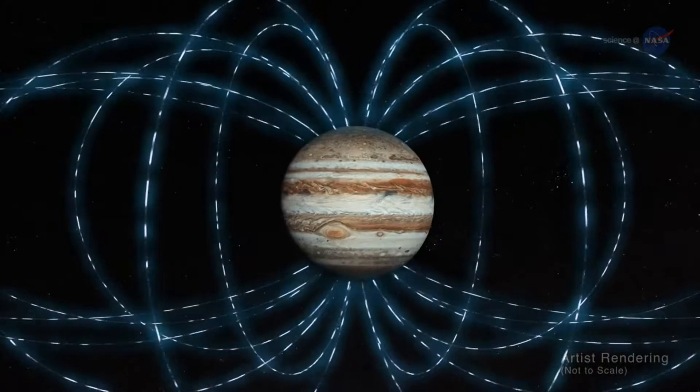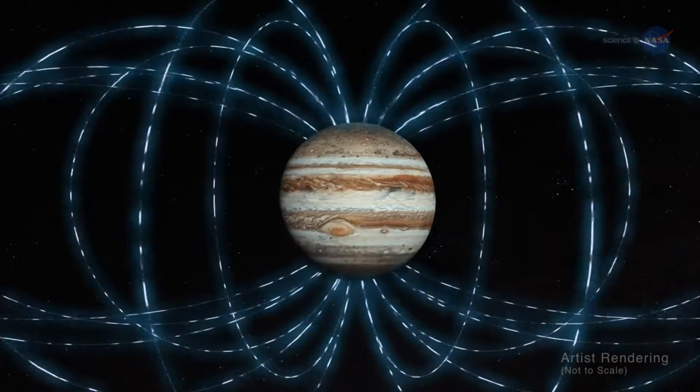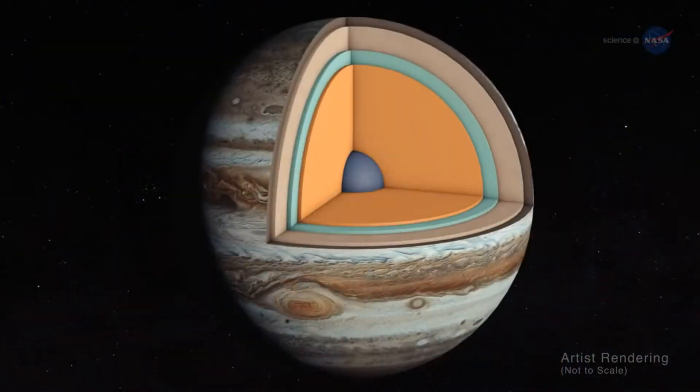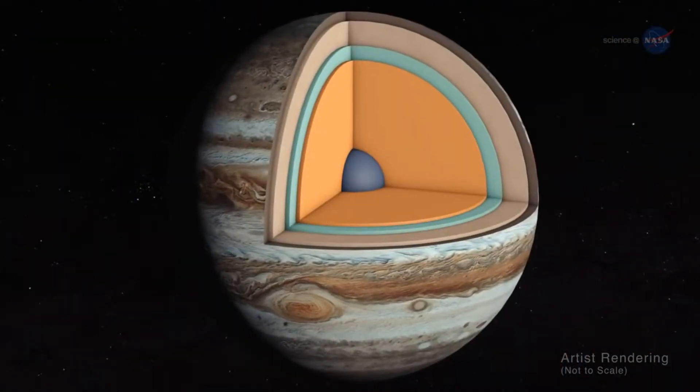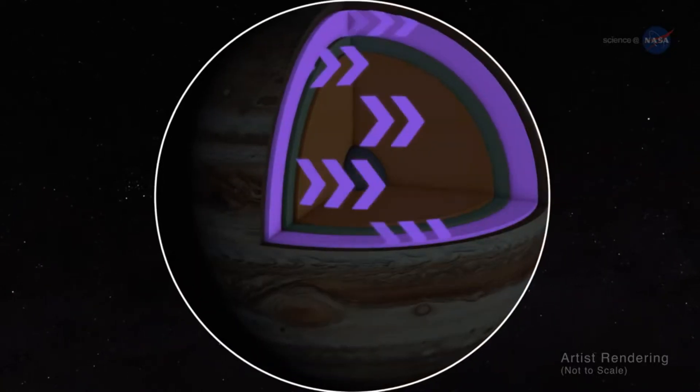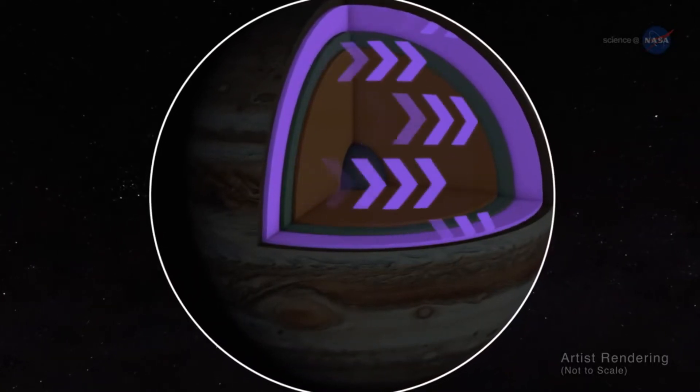Moreover, the magnetic field looks lumpy, he says. It is stronger in some places and weaker in others. This uneven distribution suggests that the field might be generated by dynamo action closer to the surface, above the layer of metallic hydrogen.